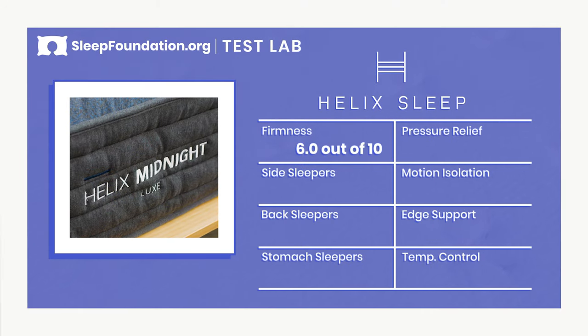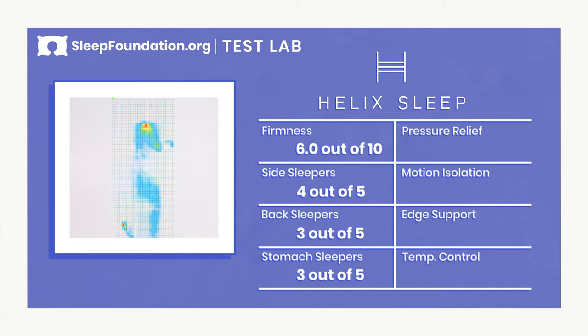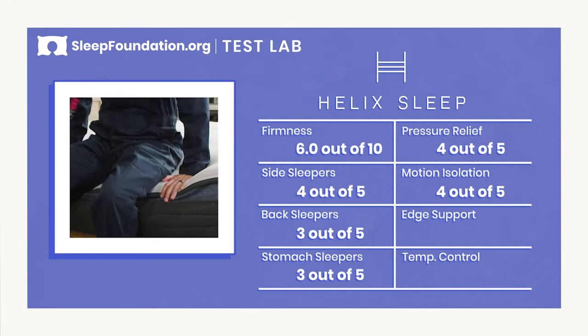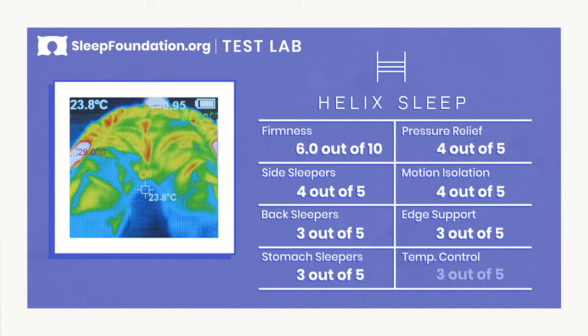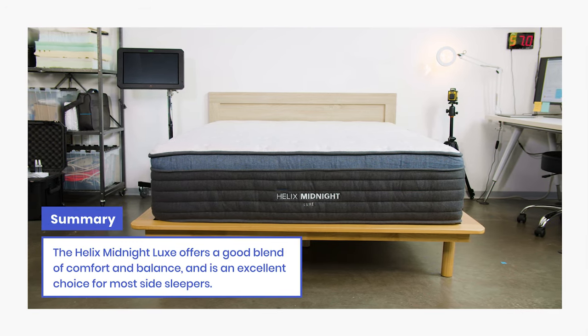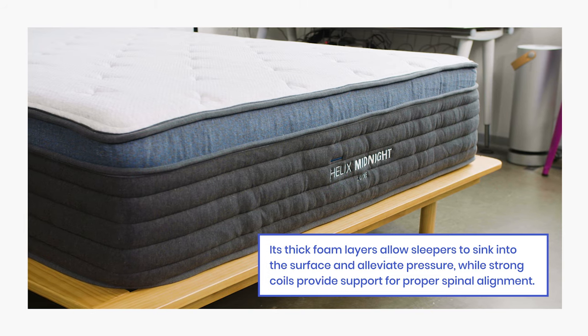Let's take a look at the overall outcome from our mattress testing. The Helix Midnight Luxe was designed with side sleepers in mind, and in that regard it performed very well. Lightweight back and stomach sleepers should also feel comfortable on this mattress. The mattress offers above-average pressure relief, especially for side sleepers. Motion isolation also earned an above-average rating, as the foam layers absorb most motion. Given the edge compression of its thick foam comfort layers, the Midnight Luxe earned an average rating for edge support. Temperature control was also about average. Overall, the Helix Midnight Luxe offers a good blend of comfort and balance and is an excellent choice for most side sleepers, with thick foam layers that alleviate pressure and strong coils that support proper spinal alignment.